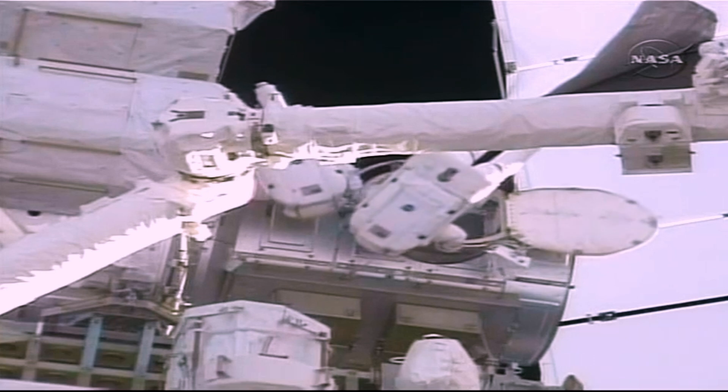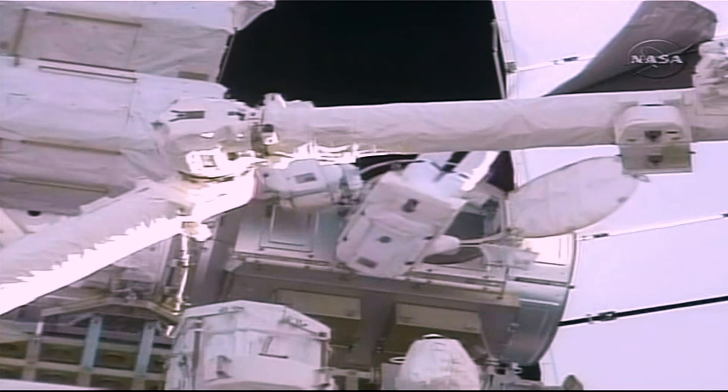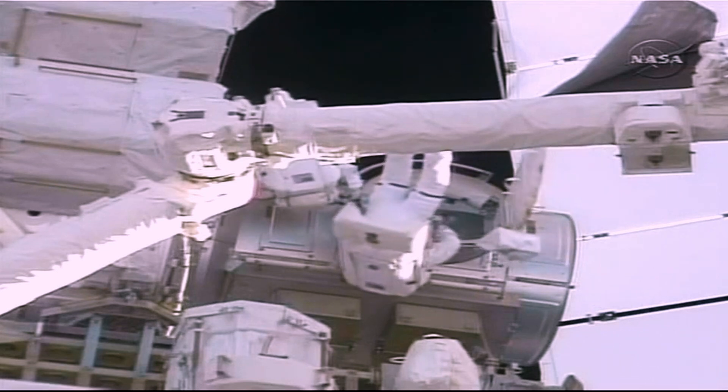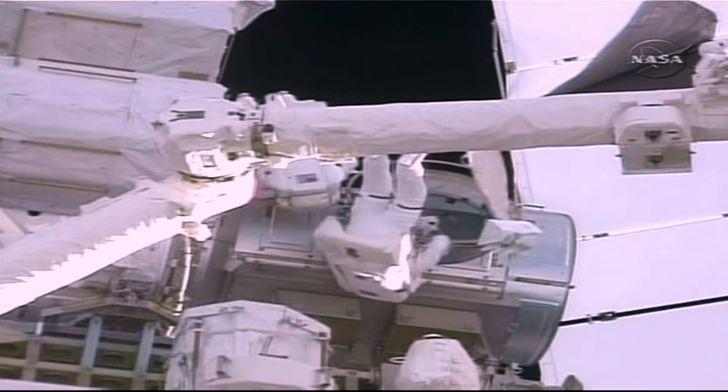Danny Olivas is seen making his way into the Quest airlock to grab a camera so he can go out and photograph some of the MMOD strikes he's been noticing on the outside of the Quest airlock.